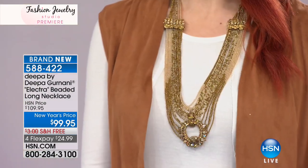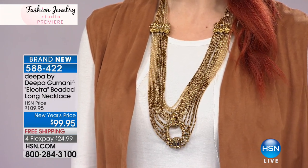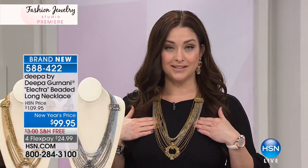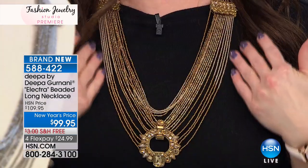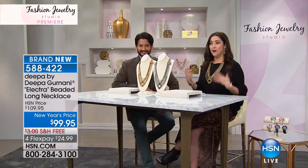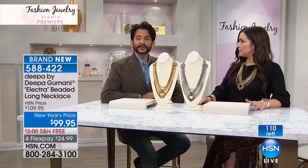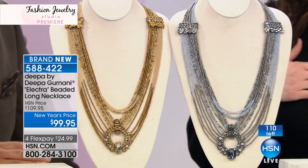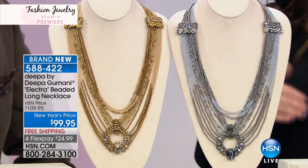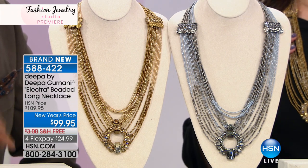Now let's talk about the Electra beaded long necklace. I've been wearing this, our models have been wearing it throughout the visit, and these have been very popular — there are only about 100 remaining. I'm wearing the gold tone. Is this not the most exquisite, beautiful necklace you've ever seen? We have a gunmetal option as well, under $100, handcrafted and such a unique, new style to our HSN family edition. We wanted to try something new for the new year. It's a must-have piece — goes into casual, into basics, and can be dressed up and dressed down.